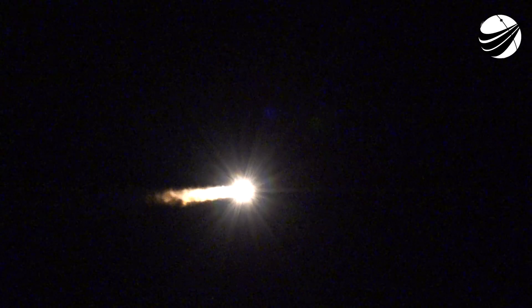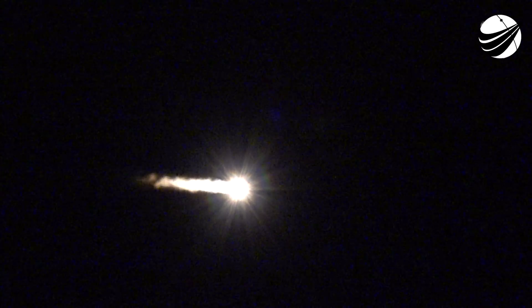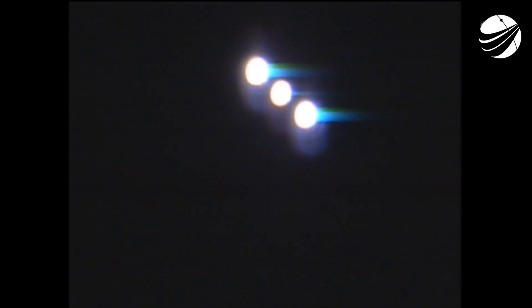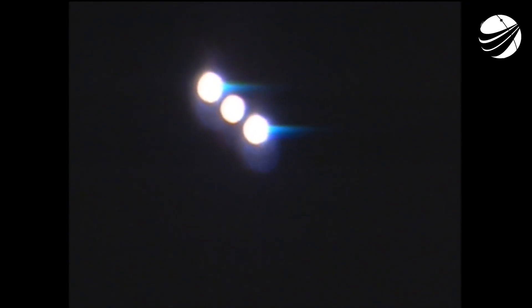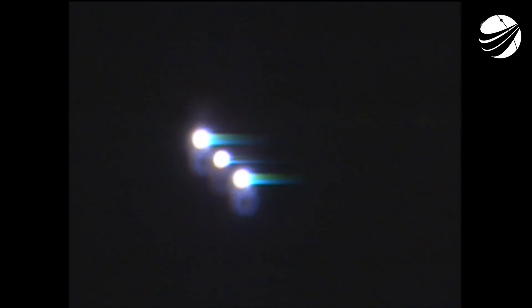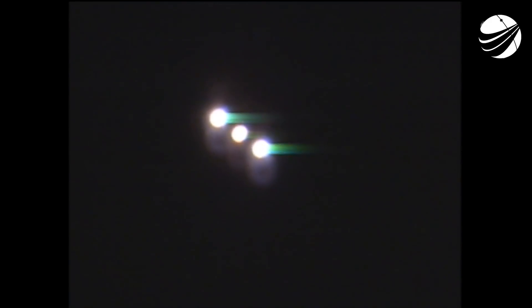1 minute 45 seconds into flight. Vehicle trajectory continuing to look good right down the middle of the range track. ACS press valve has been opened; ACS pressure response looks good. 2 minutes 10 seconds in. The strap-on boosters continue to look good in the full thrust mode. Core booster looks good in the partial thrust mode. Delta 4 has gone to closed loop guidance.